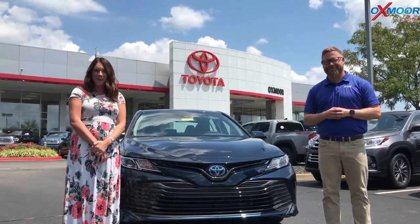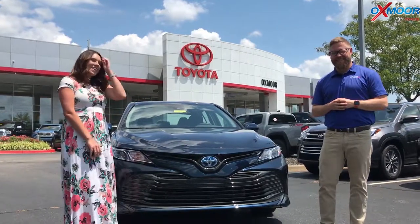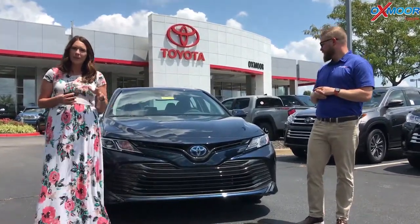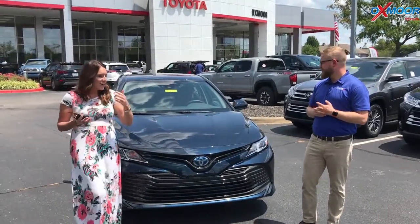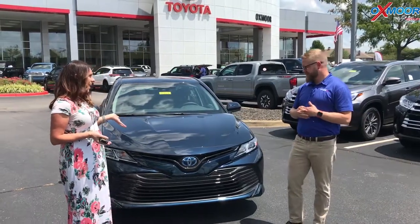Hey everyone, it's Gabrielle with Oxmoor Auto Group. I'm here today at Oxmoor Toyota. I have Chuck here with me. Chuck's going to go over some information on the 2019 Toyota Camry LE — and it's a hybrid. So if you'd like to tell everybody a little bit about this vehicle and what's included on the LE hybrid, that'd be great.